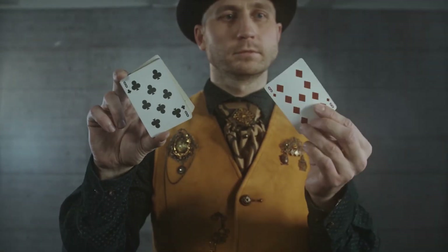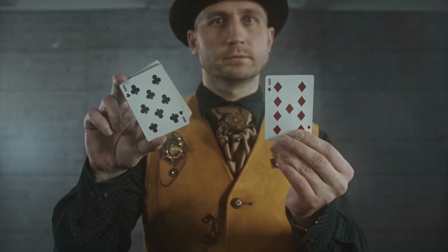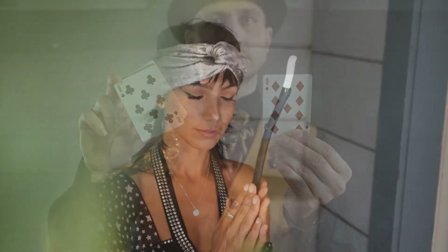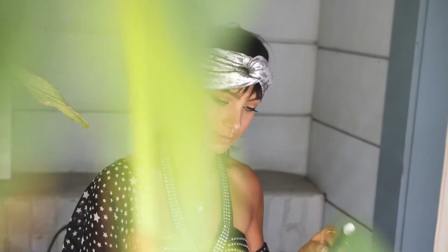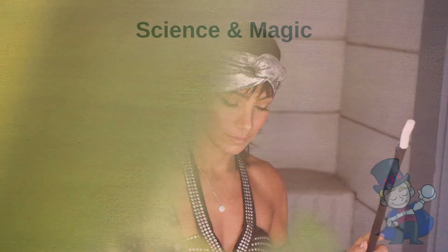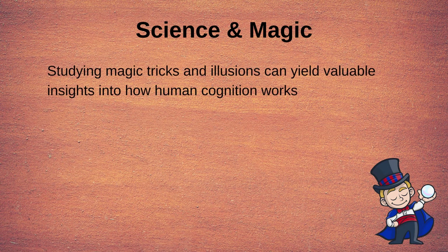Magic — a wonderful and fascinating performance art that involves grand illusions of seemingly impossible feats. While magic can be an incredible spectacle, it is usually not seen as very scientific. That begs the question: why is it that we here at Psyched, a science channel, are making this video about it? Well, it turns out that studying magic tricks and other illusions can actually yield quite valuable insights into the way human cognition works.